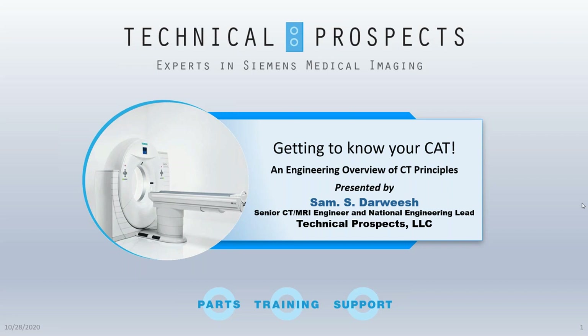Let's give one lucky attendee the opportunity to win a Webinar Wednesday t-shirt by answering the following question: What city and state is home to the headquarters of Technical Prospects? You can find the answer on our sponsor's website, and you can answer by using the questions feature on your webinar dashboard.